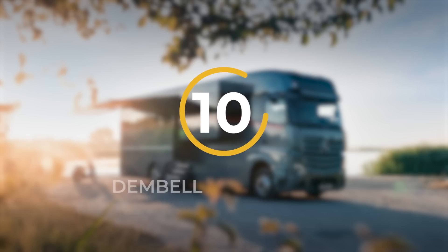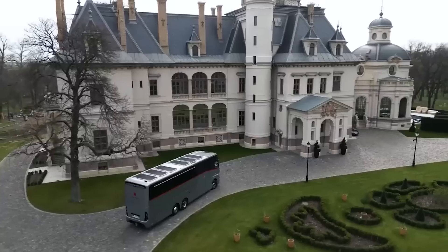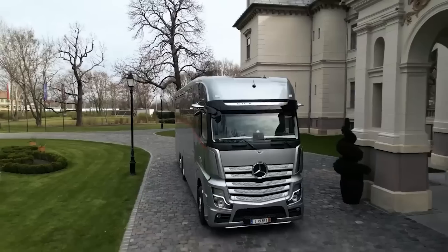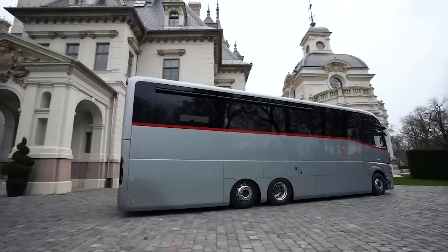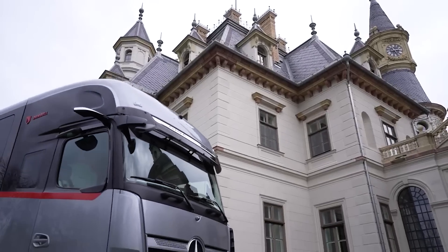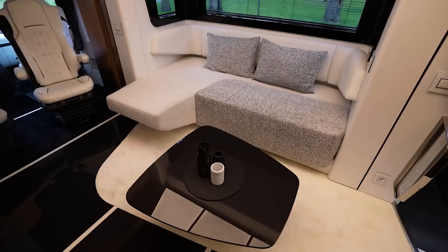Number 10: Dembell Motorhome. Dembell motorhomes are renowned for their luxurious features, offering an experience akin to a luxury yacht, meticulously designed both inside and out. These motorhomes exude sophistication and elegance, with dimensions of 12 meters or 39.3 feet in length, 2.5 meters or 8.2 feet in width, and 4 meters or 13 feet in height, providing a spacious and comfortable living space.